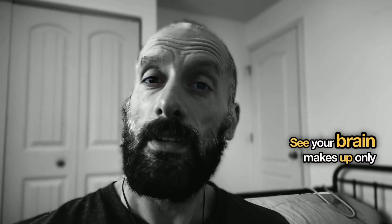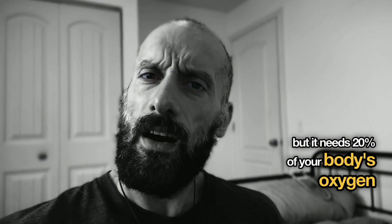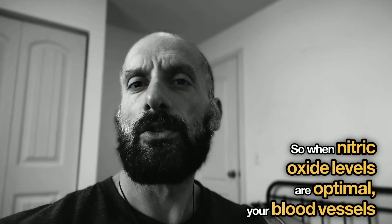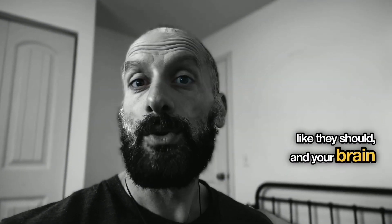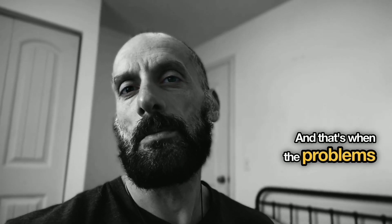Your brain makes up only about 2% of your body weight, but it needs 20% of your body's oxygen and nutrients — and guess what controls whether those nutrients get delivered? That's right, nitric oxide. When nitric oxide levels are optimal, your blood vessels can dilate properly, open up wide, and deliver everything your brain cells need. But when nitric oxide is low, those vessels can't expand like they should, and your brain cells start struggling for oxygen and nutrients. That's when the problems begin.